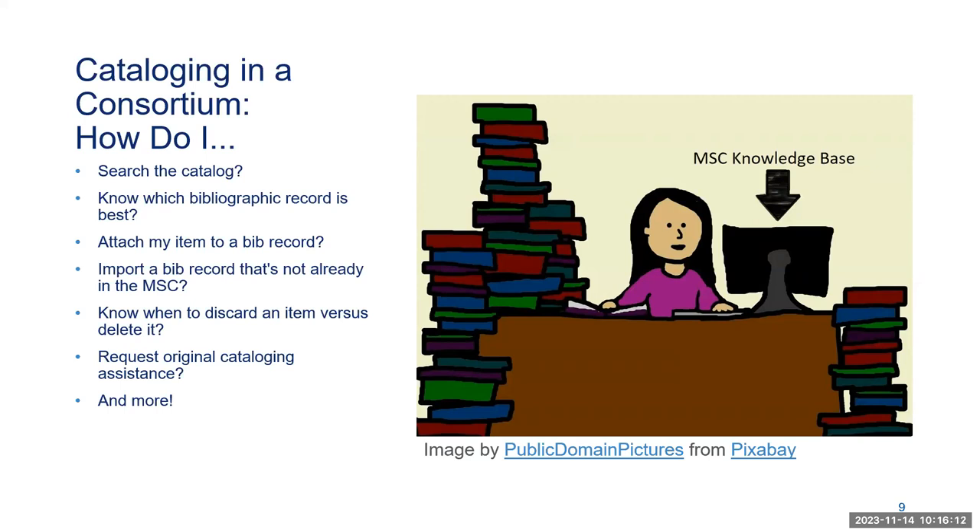What do I do if I can't find a bib record within the shared catalog? What are the next steps? It may be difficult to know when to discard an item versus when to delete it entirely. And for those who can't find a record within the shared catalog or can't find a record to import, you have the option to request original cataloging assistance in moderation. We have answers to all of these questions in our knowledge base, both in written form and in video.